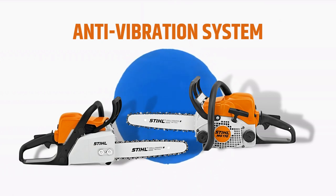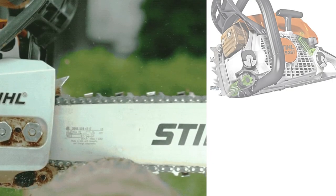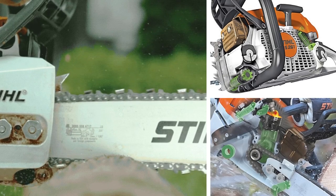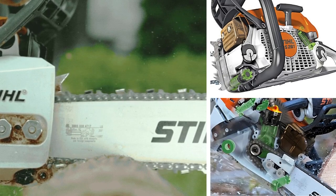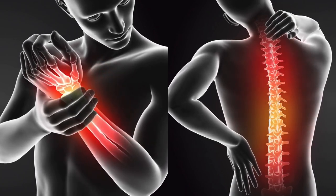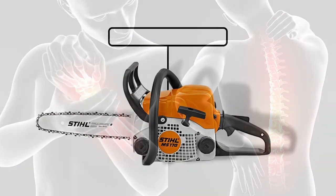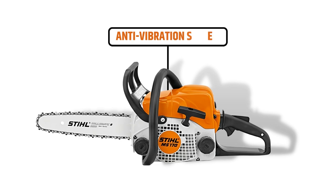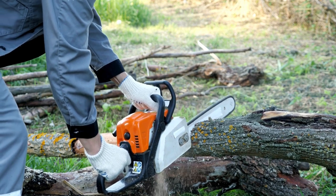The anti-vibration system is a flagship feature most of Stihl's chainsaws come with. If you have previous woodworking experience, you know the importance of this feature. Since the chainsaw evolves, it creates so much vibration that causes discomfort and fatigue for operators. As the MS-170 comes with a built-in anti-vibration system, it produces less vibration, which decreases operators' fatigue and increases productivity.